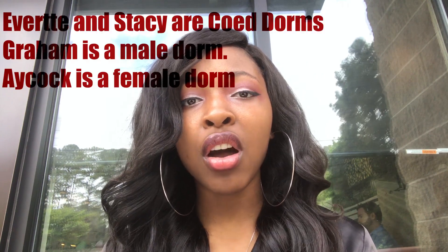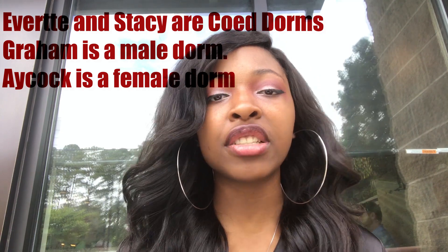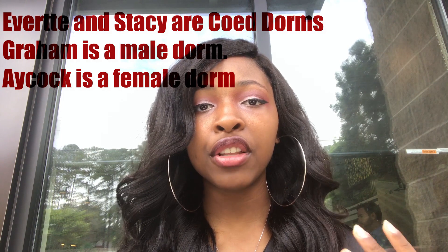You will have to share a bathroom with your whole hall. Also, I believe that those dorms — ACOT, Graham, Everett, and Stacey — are all gender-specific, so it's all-male dorms or all-female dorms. If that's something you're interested in, I would definitely look into those dorms. You don't have to worry about cleaning the bathroom; UNC staff will come in and clean it for you. Lastly, I do not believe they have cement block walls — they have regular walls, so it might be easier to decorate.